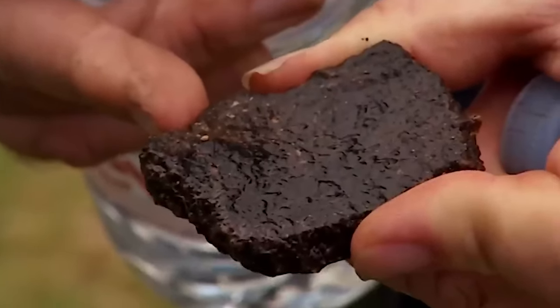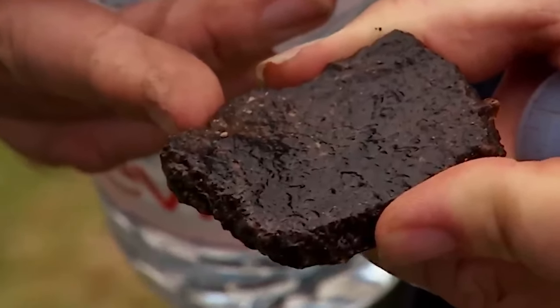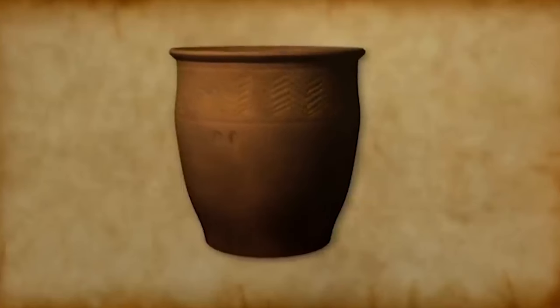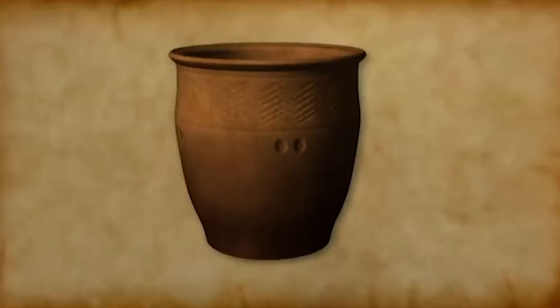It's odd that something that looks so insignificant can tell us so much. This piece of Cornish Traviscaware confirms this was a Bronze Age home and, what's more, we know they were cooking here three and a half thousand years ago.